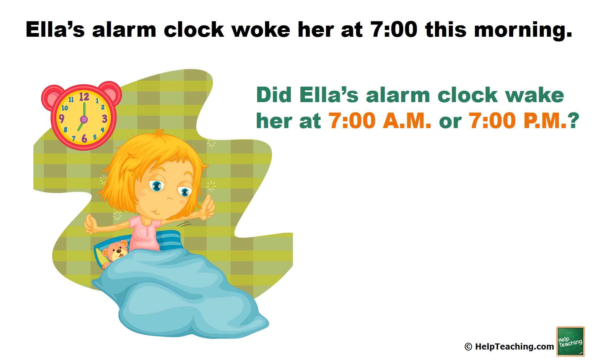Ella's alarm clock woke her at 7 o'clock this morning. Did Ella's alarm clock wake her at 7 o'clock a.m. or 7 o'clock p.m.?